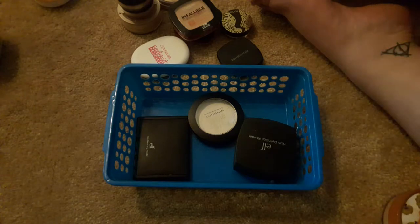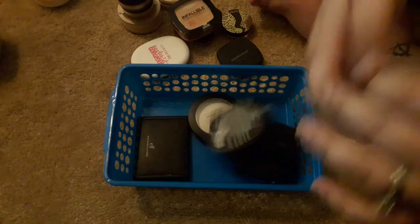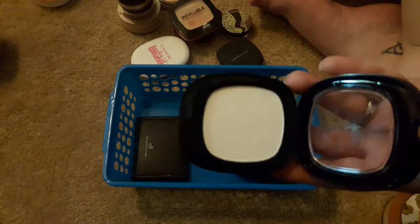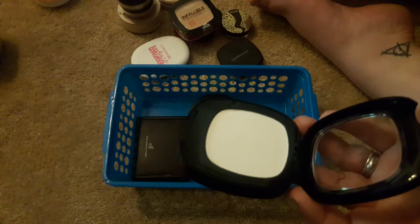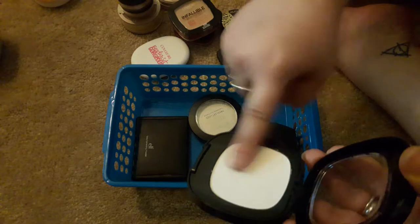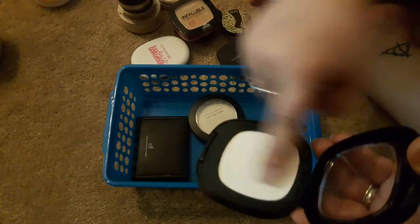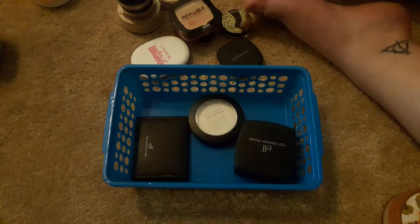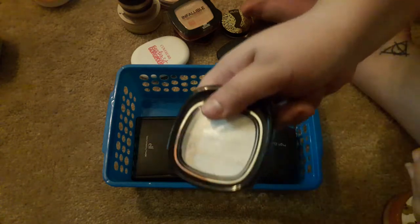I'm going to get rid of this one: the Wet n' Wild Fergie Take on the Day Mattifying Powder. If you have oily skin like I do, do not ever get this. I don't think they even make it anymore, and there's a good reason — it has straight-up glitter in it, and when you try to pick up product, you barely get anything on your finger no matter how much you press. Getting rid of this one.